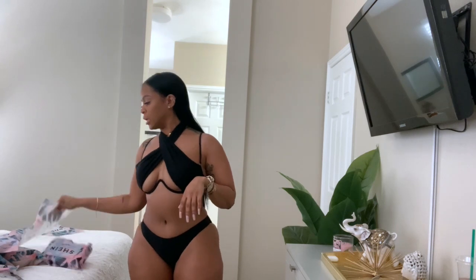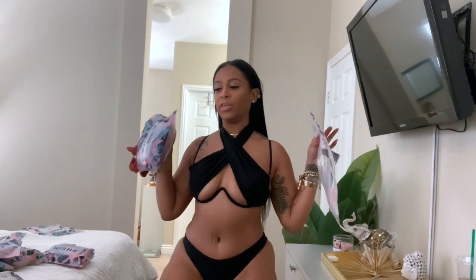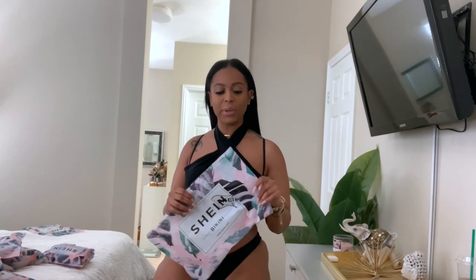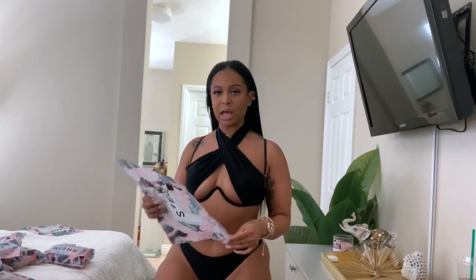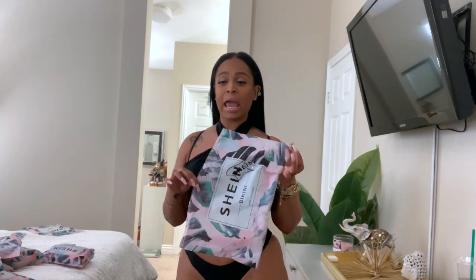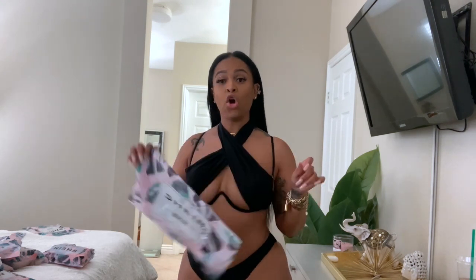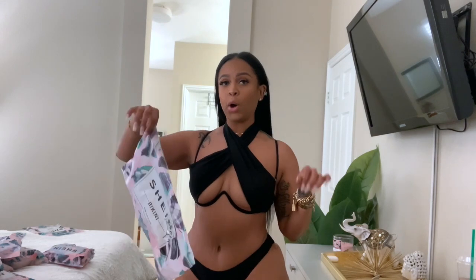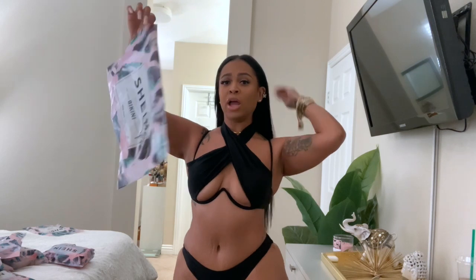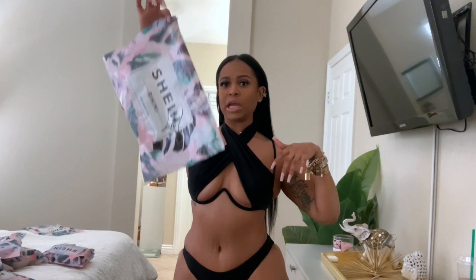All of Shein's bathing suits come in these little plastic baggies, which I think is super cute. Don't sleep on these little bags — what I do is I keep my bathing suits in them when I go on vacation. I pack them just like this. When they're wet or I don't wash them before I come home, I put the dirty ones back in here — that protects the rest of your luggage. When you get home, take them out and wash them.